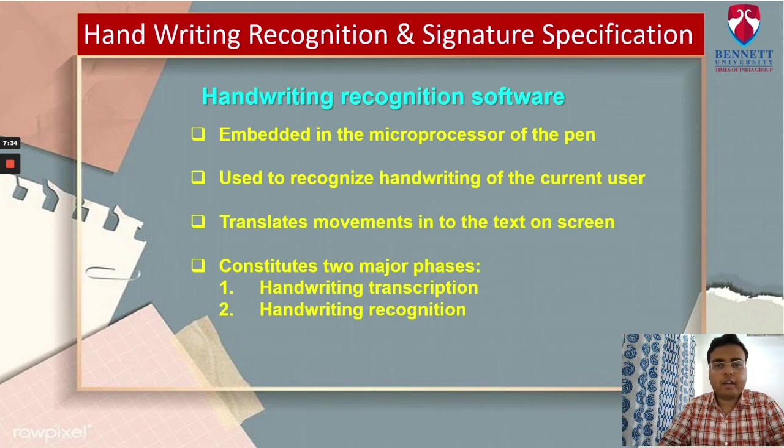Now we'll talk about handwriting recognition software. This software is embedded in the microprocessor of the pen and is used to recognize the handwriting of the user. The pen works in conjunction with a regular PC onto which the user installs a special handwriting recognition software. The handwriting recognition software translates movement into text on screen. It constitutes two major phases: first is handwriting transcription, where the recorded acceleration signals are transcribed to their original form, and second is handwriting and signature recognition. The hardware embedded in the pen has proved a really efficient combination for this application.